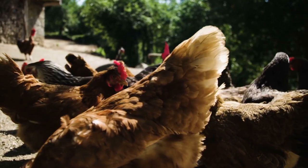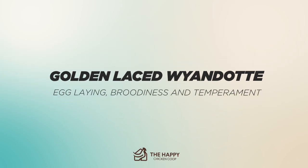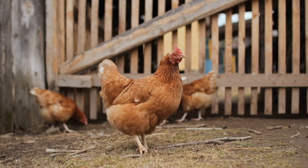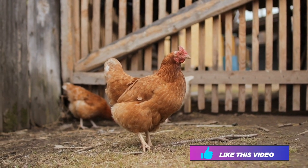Hi there, welcome to the Happy Chicken Coop YouTube channel. Thanks for joining us today. We're going to be talking about the Golden Laced Wyandotte and its capabilities in egg laying, its broodiness, temperament, all that good stuff. Then you need to make the decision if this is the right chicken for you.